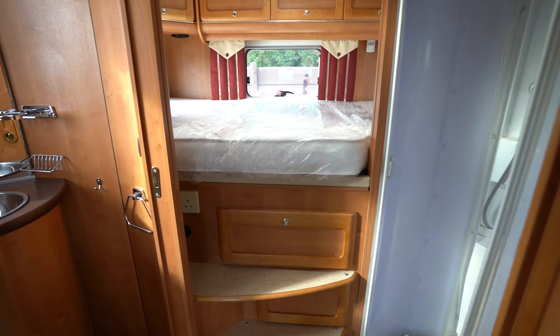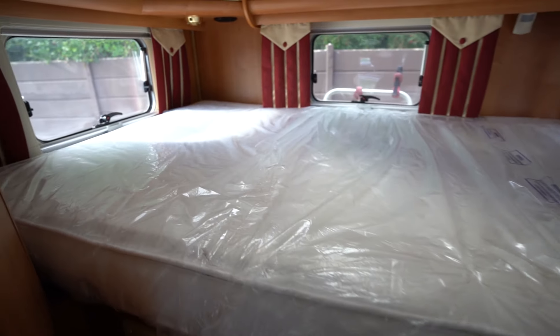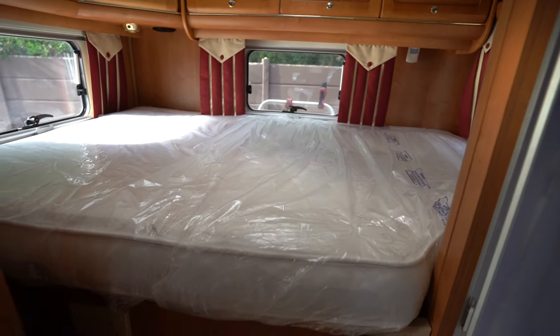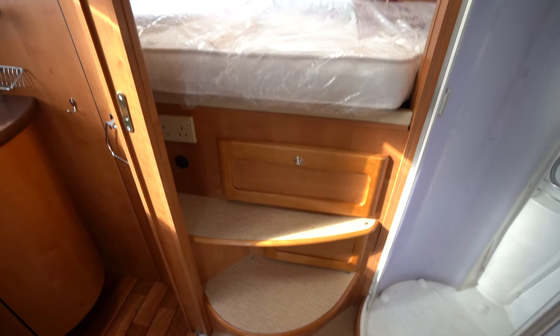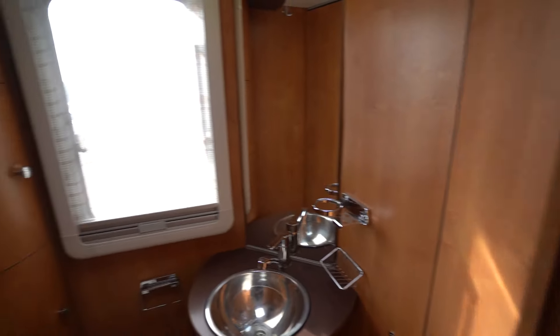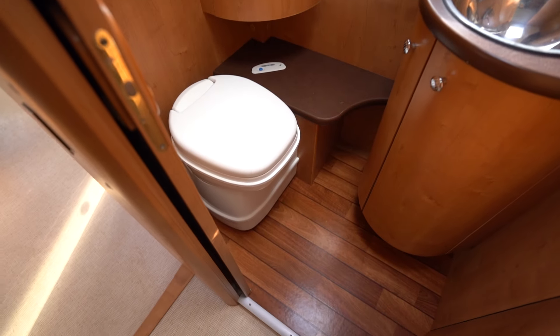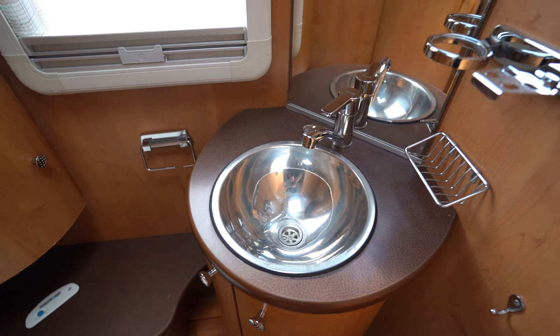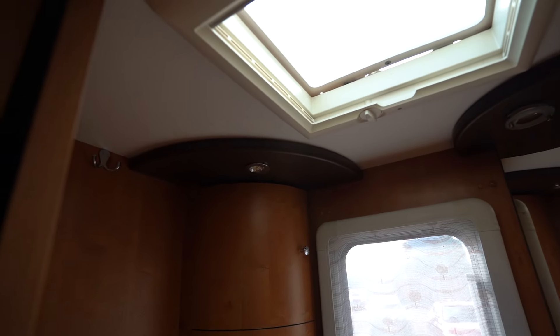Moving to the rear now, at the very back we have your transverse double bed over the garage — transverse meaning sideways on — with your steps up to it. To my left is your washroom with an electric flush cassette toilet, wash basin, storage space, and a skylight above.